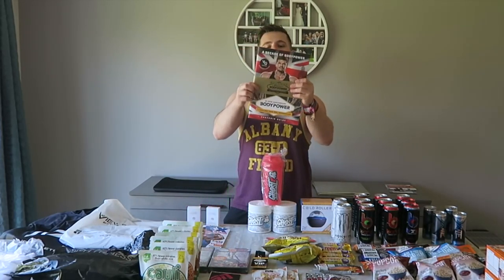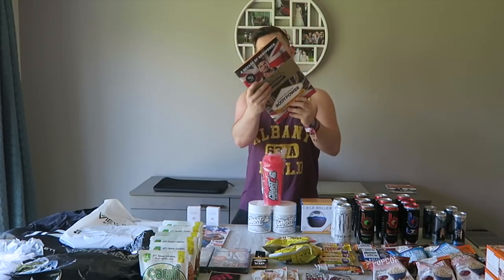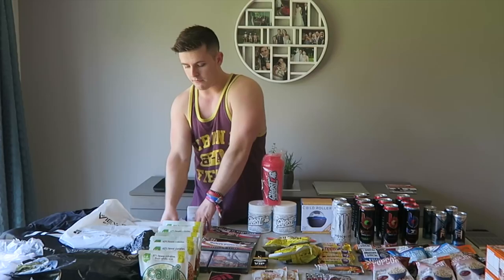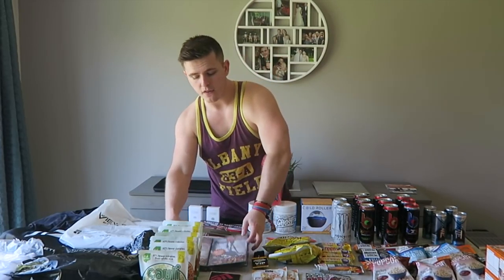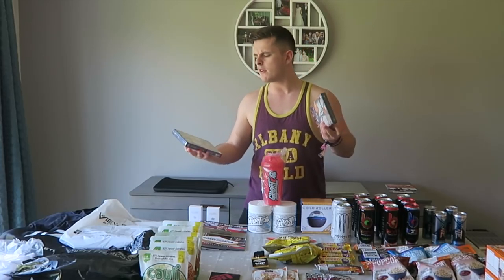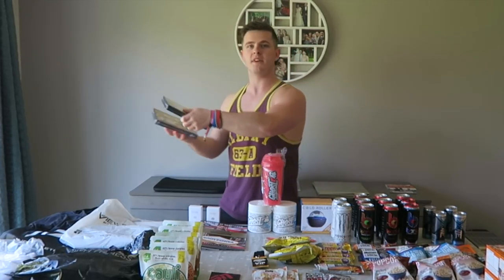Next we have the Body Power Program with Tom Coleman on the front — very recognisable face and an awesome physique. I haven't even looked inside but it's kind of a memorabilia thing. These were given away for free, along with Flex magazines with William Bonac on the front and the first ever edition of Hers magazine. We also picked up some Muscle and Fitness DVDs — they were literally given away at the end of Sunday, and they asked who wants a free magazine and who wants a free DVD.